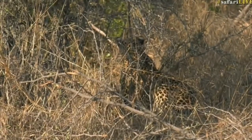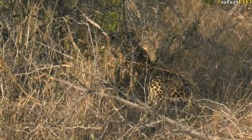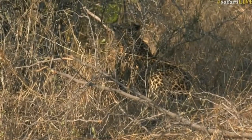Well done, Seb — well spotted. As I said, it's interesting. I thought there might have been another leopard in the area, but I don't think so. I think this leopard's just been moving around. Yeah, this young male.